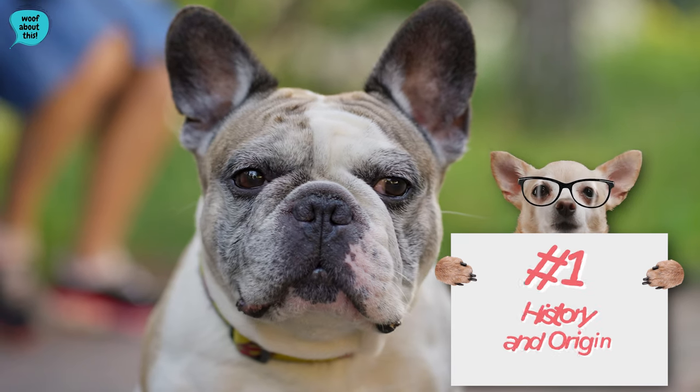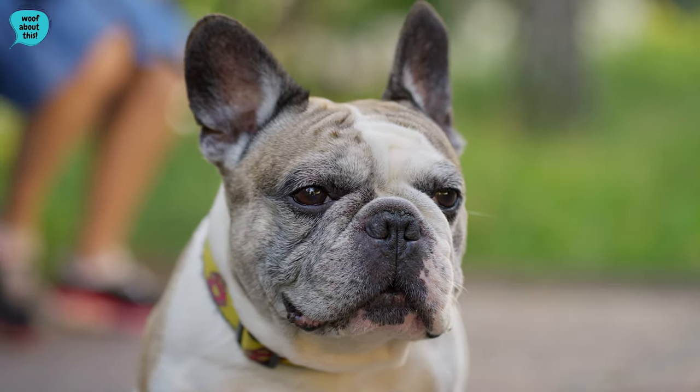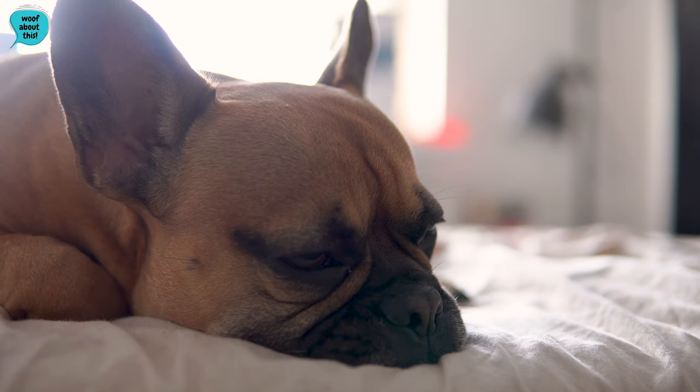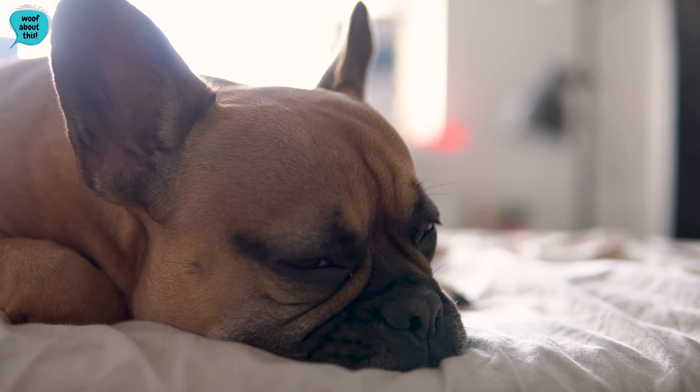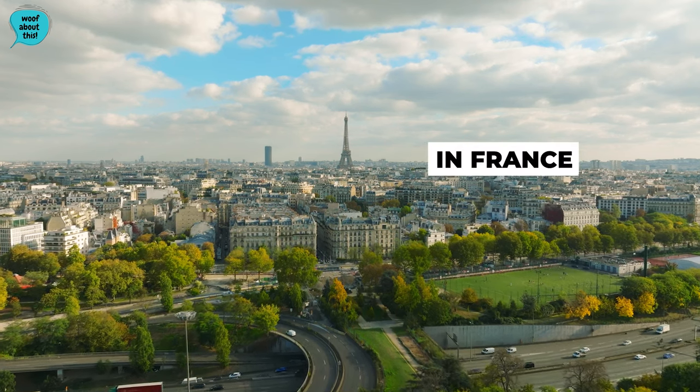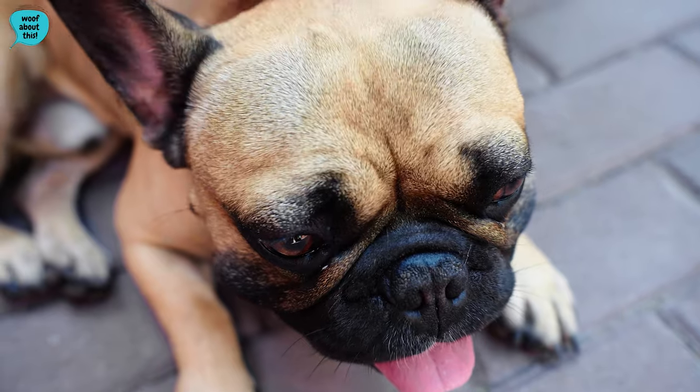History and origin. The French Bulldog's history traces back to the 1800s in England, where they were initially bred as companions for lace workers during the Industrial Revolution. The breed gained popularity in Nottingham, and as the Industrial Revolution progressed, some workers moved to France, taking their beloved Bulldogs with them.